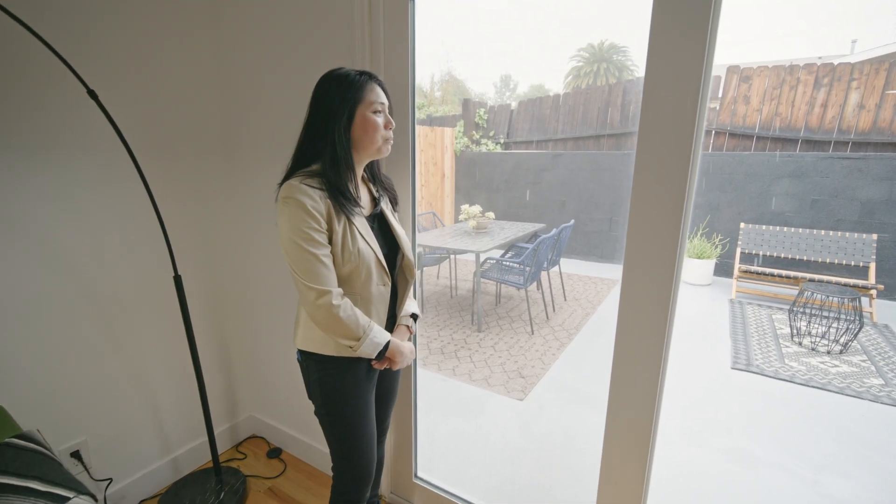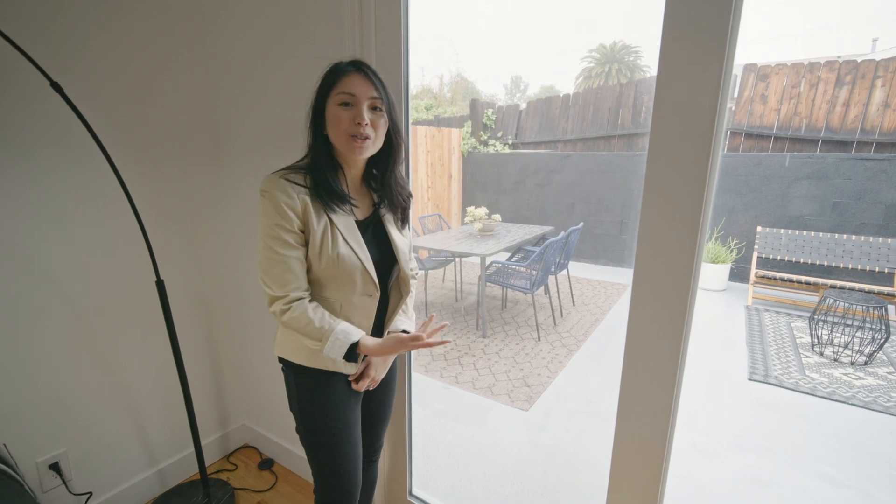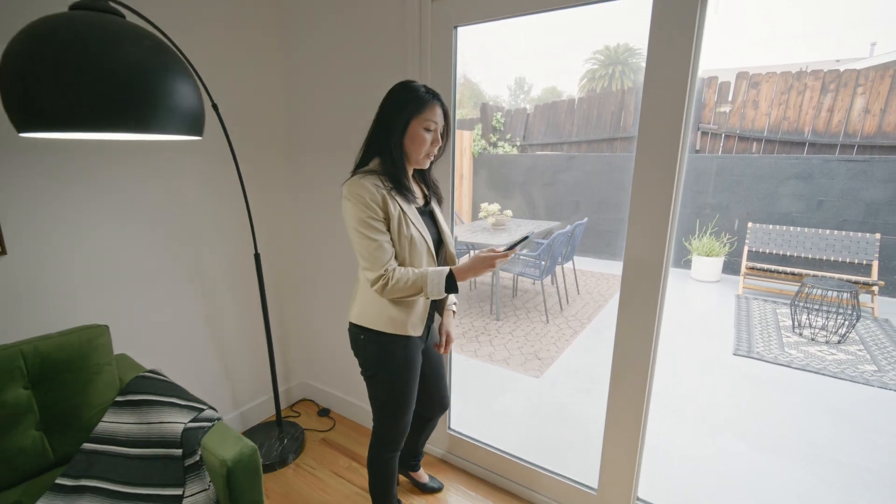The backyard is a cool place to hang out, but too bad it's raining and I can't show you. Oh wait, let me just airdrop you a couple photos so you can take a peek.